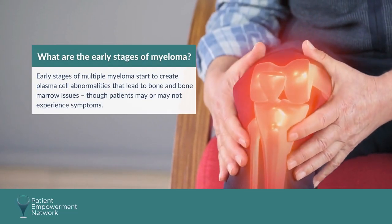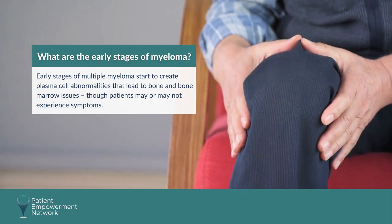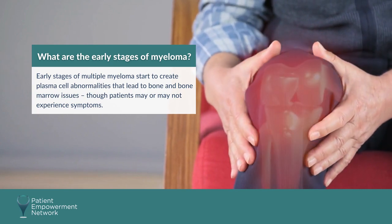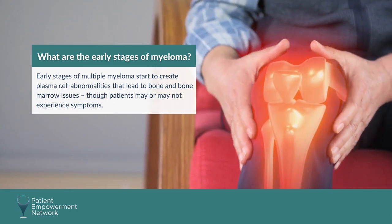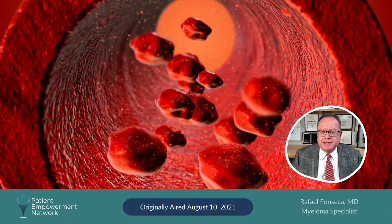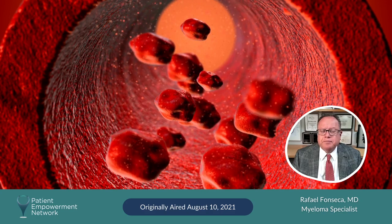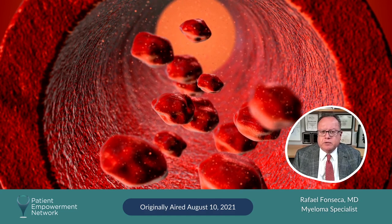What are the beginning stages of multiple myeloma? Early stages of multiple myeloma start to create plasma cell abnormalities that lead to bone and bone marrow issues, though patients may or may not experience symptoms. These cells live predominantly inside the bones in the space we call the bone marrow, and they can do a number of things that actually lead to the symptoms and to the clinical presentation.